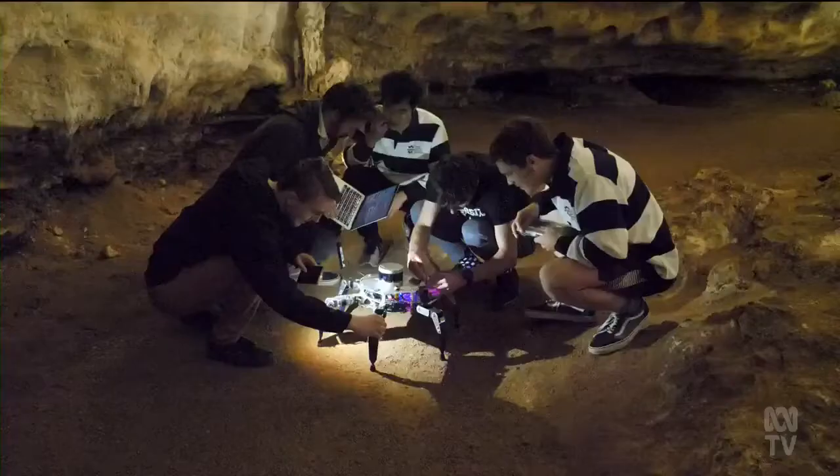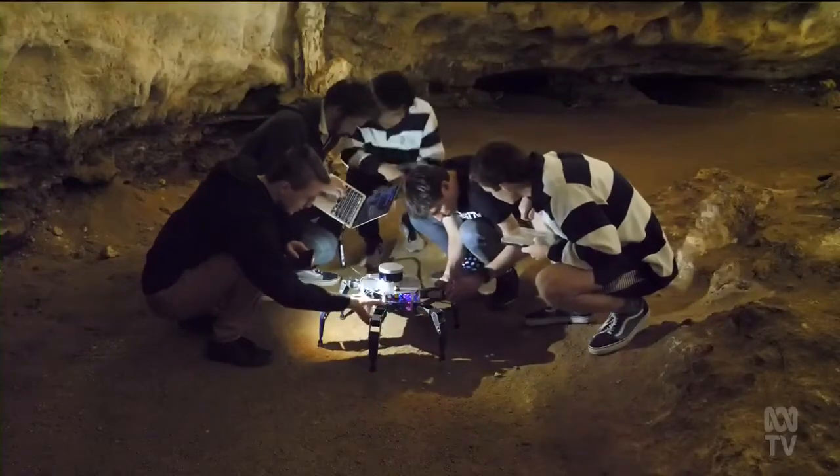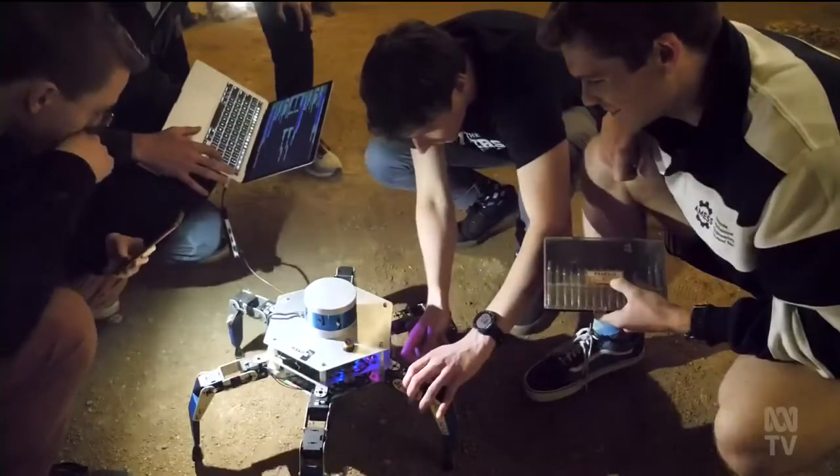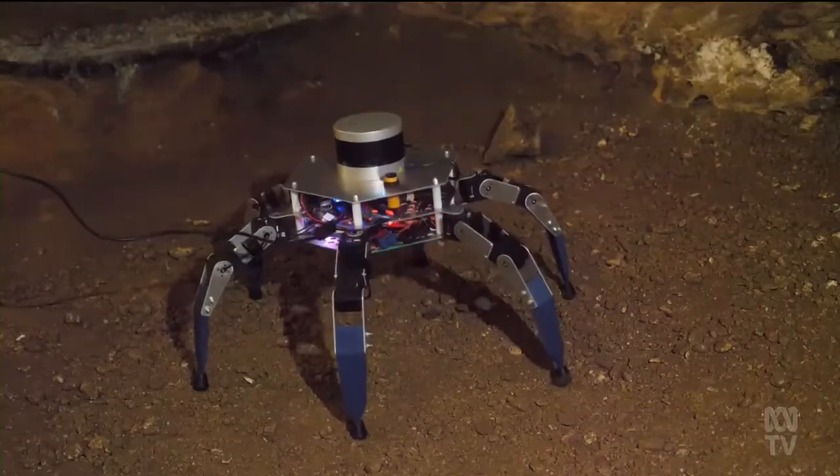We assembled a team of like-minded individuals who we thought would work well together. After months of work, the students built a machine with low impact on the World Heritage Site. Having wheels or tracks leaves an environmental impact that's too great, so the solution was to take the leg designs that insects and creatures use to move around and integrate that into the design.